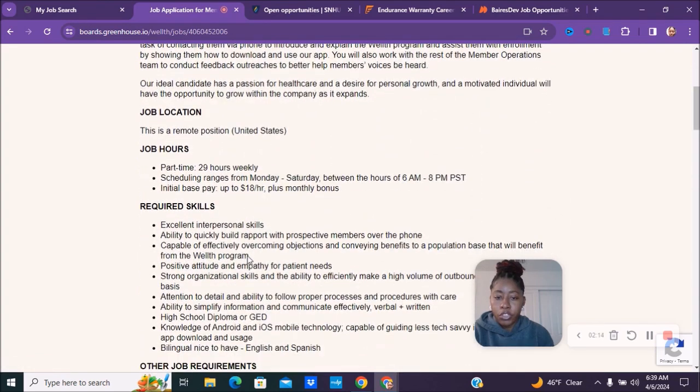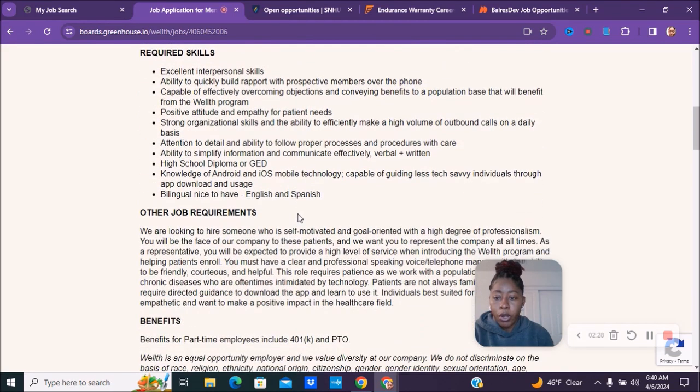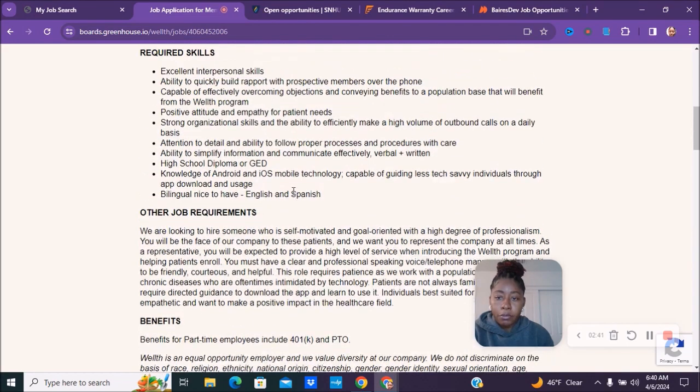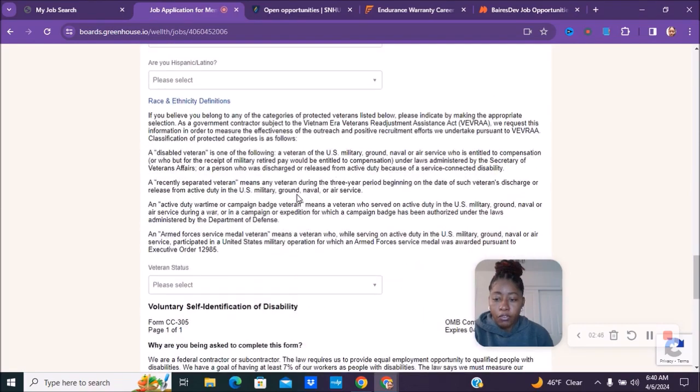Here is an overview of the job. It's about 29 hours weekly, with scheduling between Monday through Saturday, 6 a.m. to 8 p.m. Pacific Standard Time. The initial base pay is up to $18 an hour, plus monthly bonuses. They offer 401k and PTO for this position, but I don't see health and dental listed, so that's something you'd need to check out.